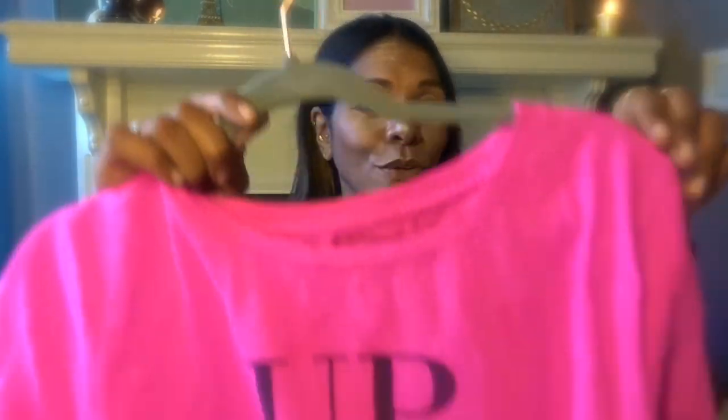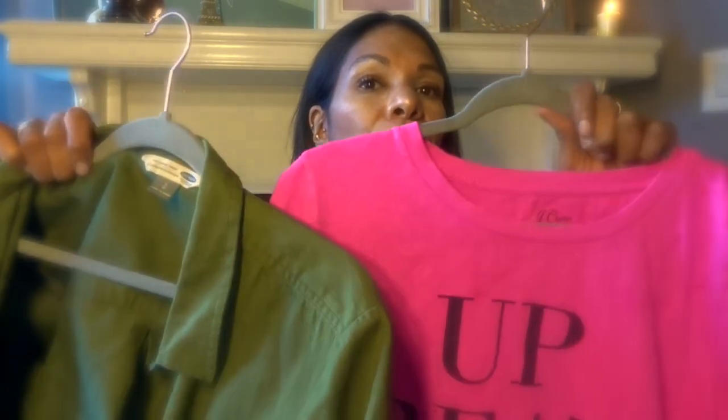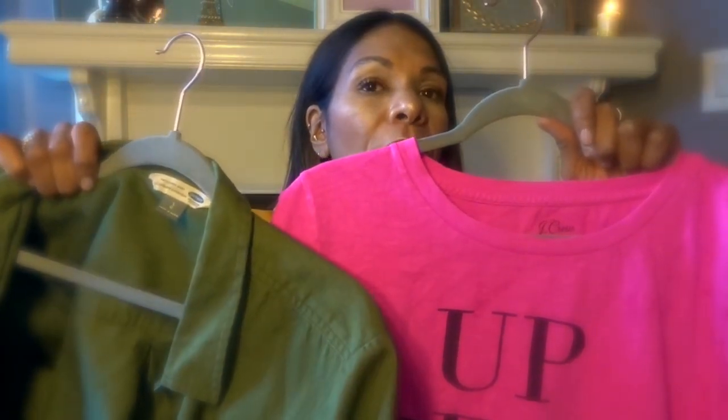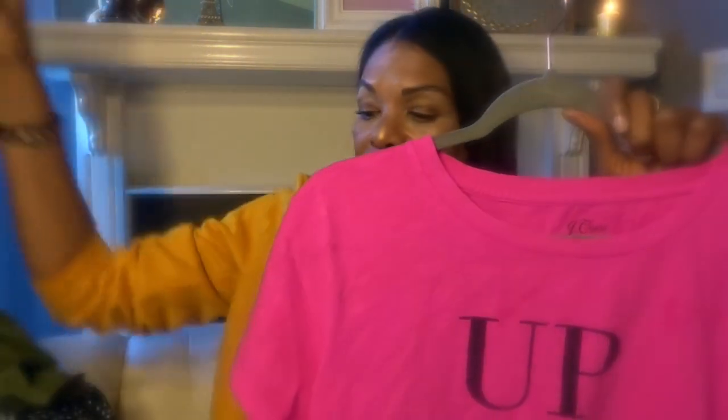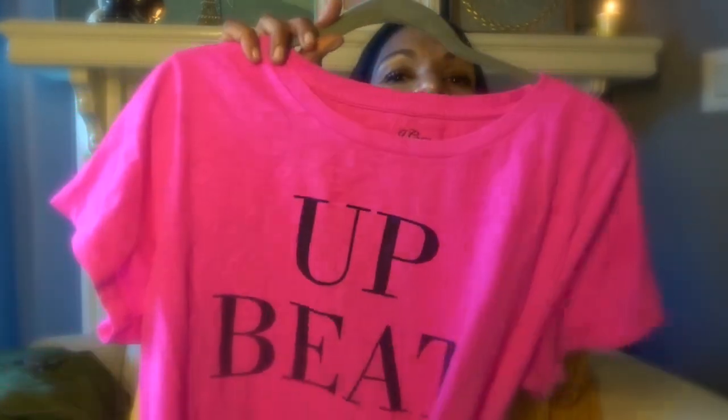My next piece is from J.Crew — I thought it was so cute. I love graphic tees and this one is really fun. It says 'Upbeat.' I'd wear it under the green jacket with a denim black mini skirt or white jeans. You could wear it under a blazer or on its own with cutoff jeans. I love the bright pink — I don't typically wear color, but it's kind of dominating this little mini haul.